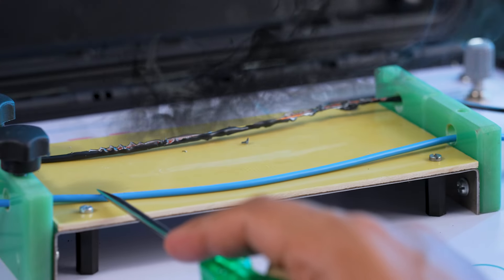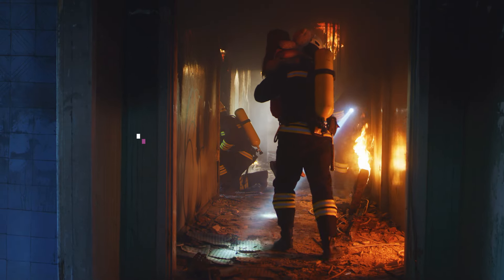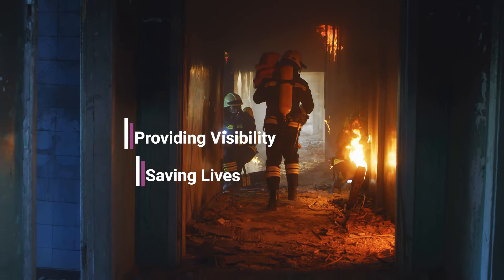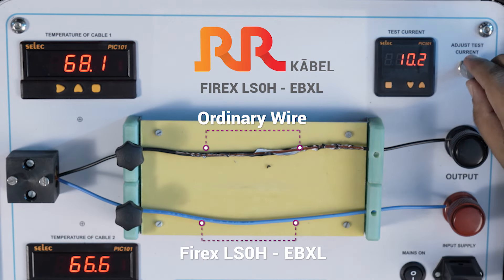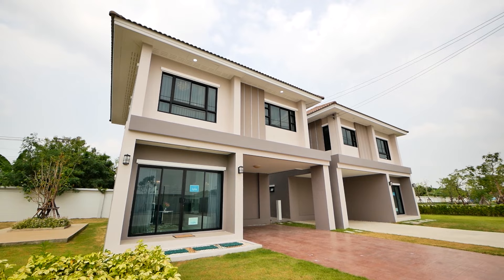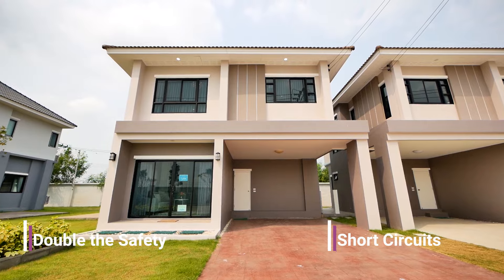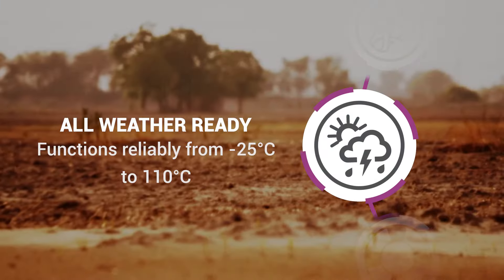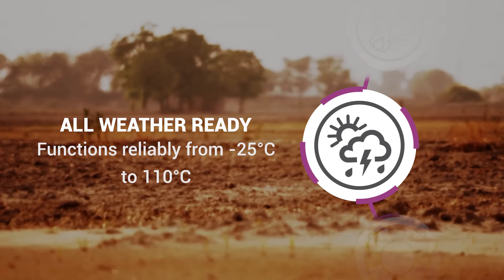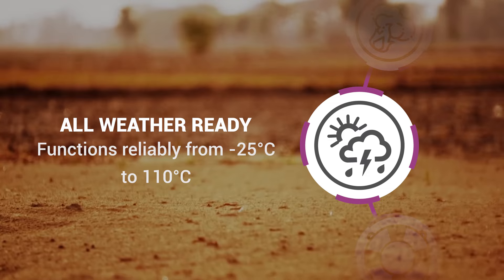With no black smoke emissions, it aids in rescue operations during fire accidents by providing visibility, saving lives. Its current carrying capacity is more than double that of the competitive wire, ensuring double the safety against short circuits. It operates efficiently in extreme weather conditions from minus 25 to 110 degrees Celsius, giving you peace of mind regardless of the environment.